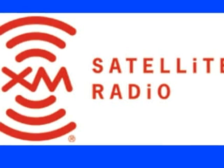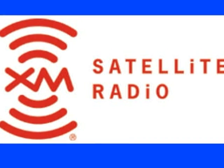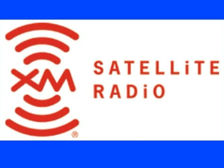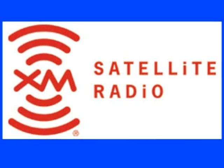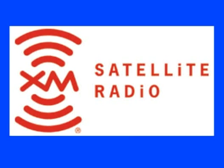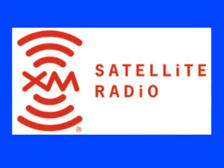DirecTV also offers 73 XM satellite radio channels, with categories that include blues, rock, country, classical, easy listening, jazz, and new age. Their lineup also includes new shows, comedy shows, talk shows, and sports broadcasts.